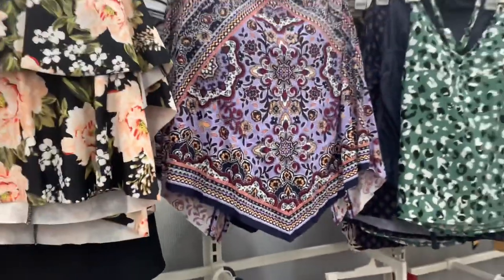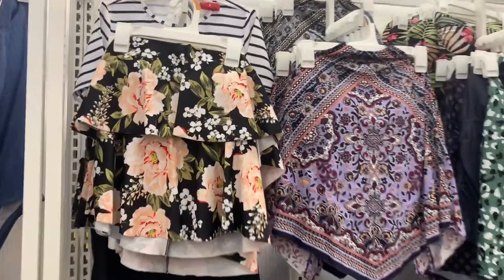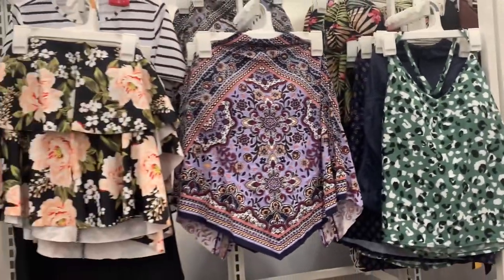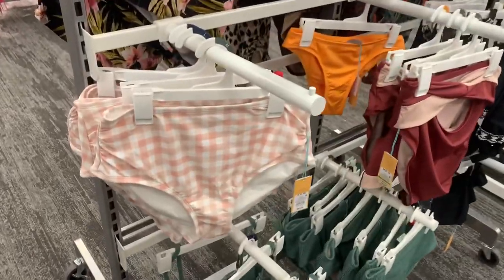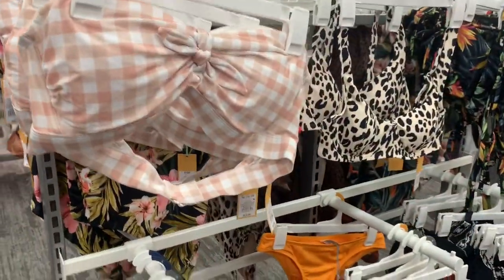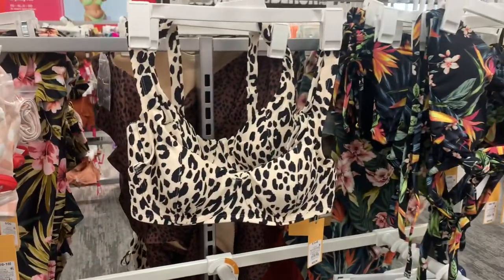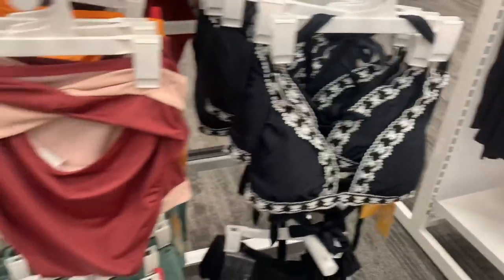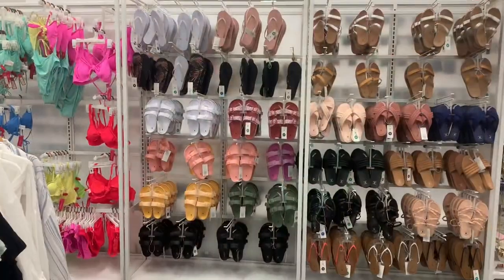Up here they have one-piece tops and halter-style tops — this one with flowers, one that almost looks like a shirt, and I love this green one. Over here they have high-waisted bottoms and this pink checkered set for $23. They also have animal print, a leaves print, an embroidered one, stripes, and a ribbed green one.